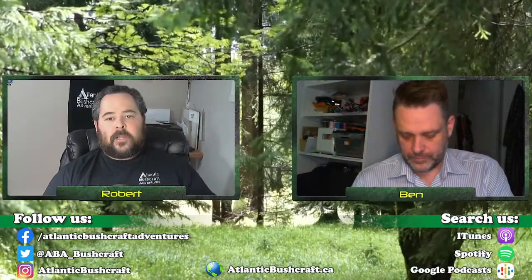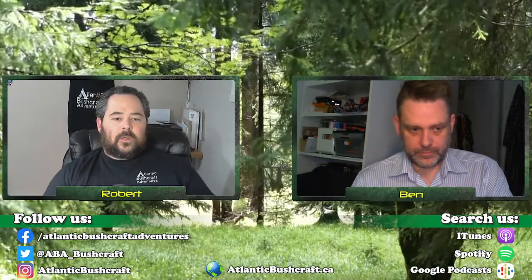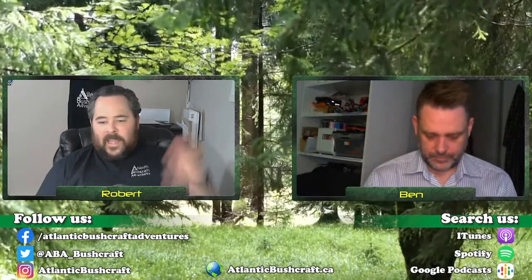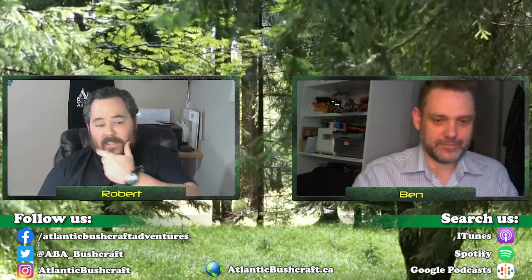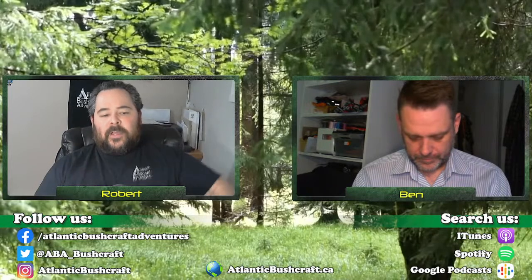Good evening ladies and gentlemen, welcome to Atlantic Bushcraft Adventures. Tonight we are on episode 202 and we're going to be talking about the bushcrafter's forgotten friend — the thread injector, the fabric welder, the Siamese cloth maker, sewing machine — whatever you want to call these things. We're going to talk a little bit about them.